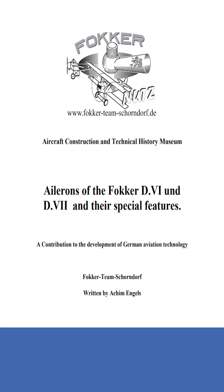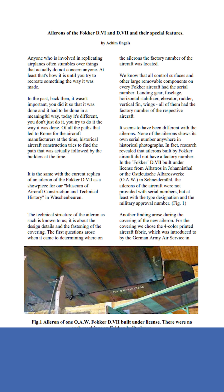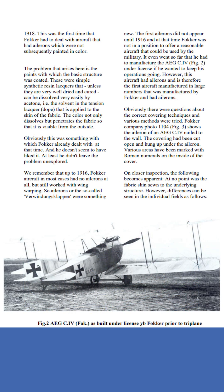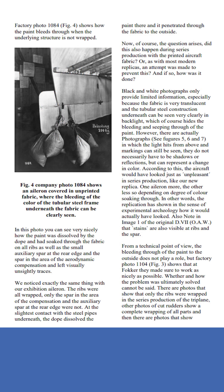Are you also one of those who are very interested in airplanes? Or are you a model builder who is always on the lookout for more details and little things to bring your already great and lovingly built models even closer to the original? Or do you simply want to know how things were made back then and what special features they had?